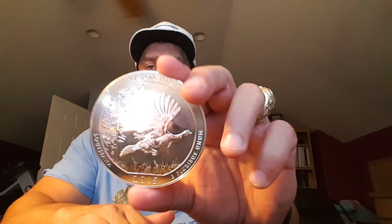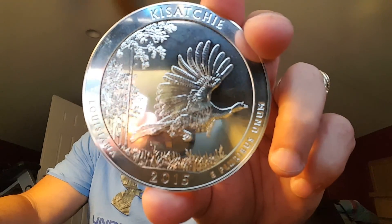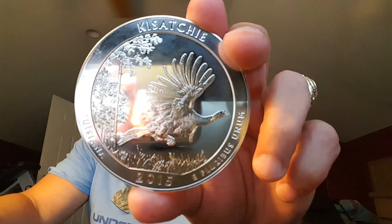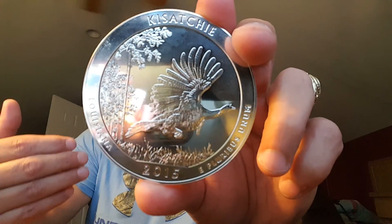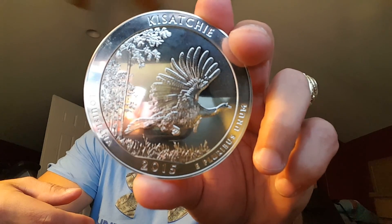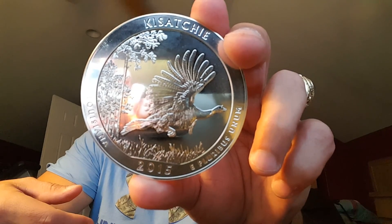Let's take a close look at these. The ATBs are named after different monuments, parks, and wildlife refuges throughout the United States. This one is gorgeous. So let me get that up there so you can take a good close look. Again, this is the 2015 Kisatchie National Forest five ounce silver ATB, and this is a continuation of the US Mint's silver bullion coin program which features many of the natural wonders offered by America's diverse parks and forests.